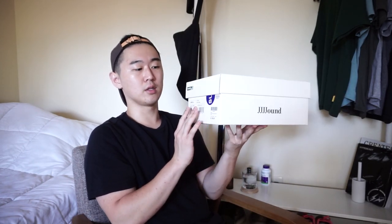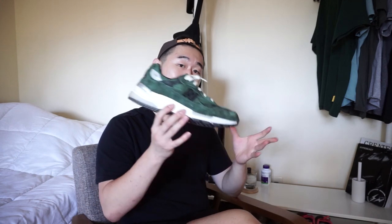Here is the green pair. Both of them come in this very simple, minimal New Balance Jound co-branded box. You don't really get too many extras or anything like that. Prior to the release, I was a huge fan of the gray slash brown pair. But the more I saw the green and the more I actually wore the green, the green is actually my favorite of the two.